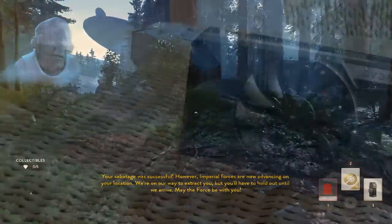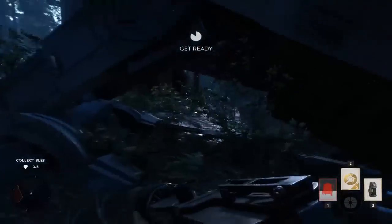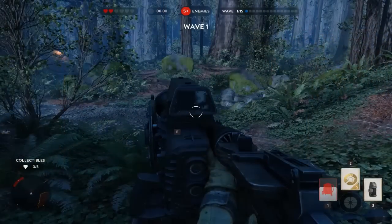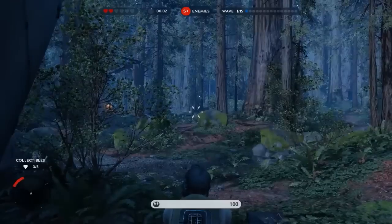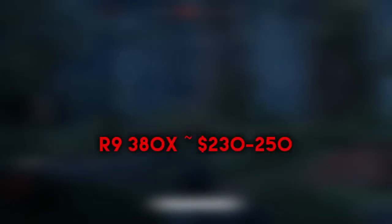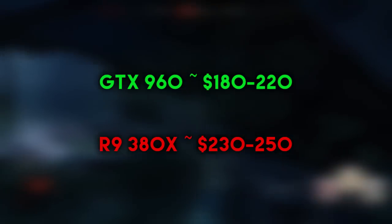Since we still have with us the EVGA GTX 960 Super Clock model which we recently reviewed, we were thinking about comparing it with the just released R9 380X, which is for now one of its main price competitors. The price gap at the moment between the cheapest non-reference R9 380X and the cheapest non-reference GTX 960 comes to around 40 to 50 dollars, in some cases even less.